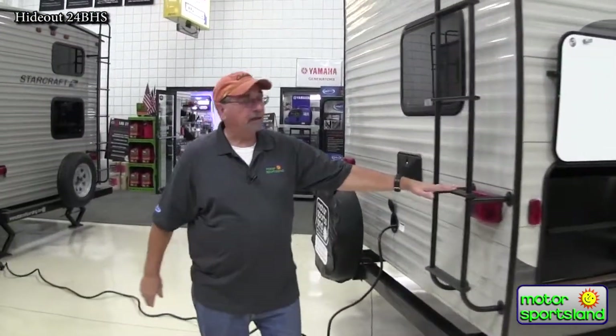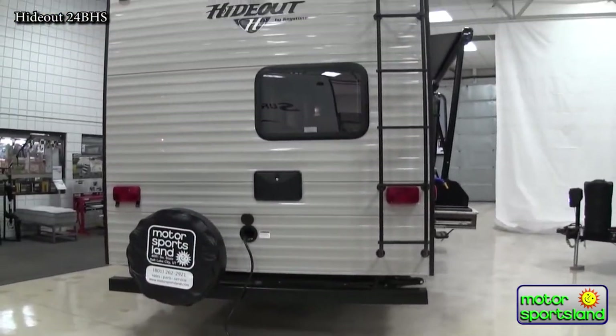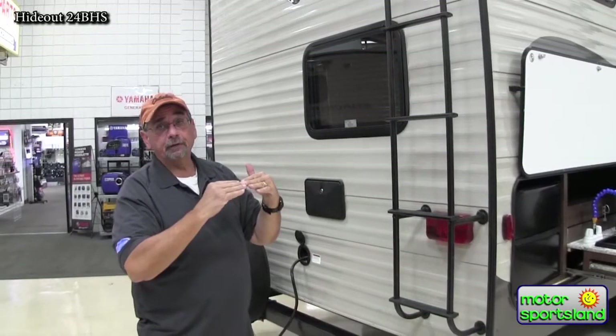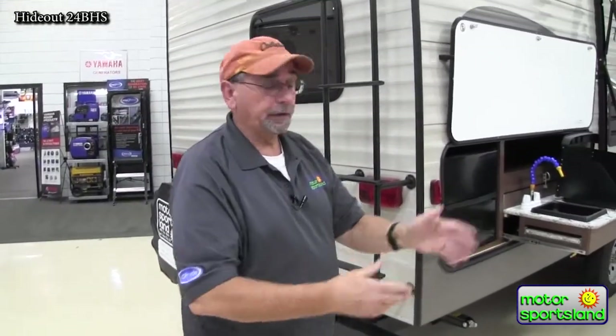As you go around the back of the Hideout, even at this price point, we still have a full walk-on roof. The roof is radius, which means I'm able to take the ducting for the AC inside and run it through the trusses. A lot of trailers with a flat roof will not hold the snow loads we have here out west, and you're going to have weak spots where you have cutouts for the AC.